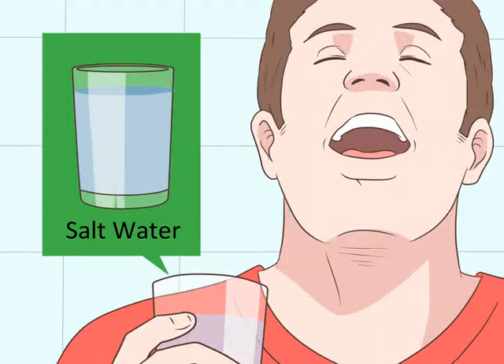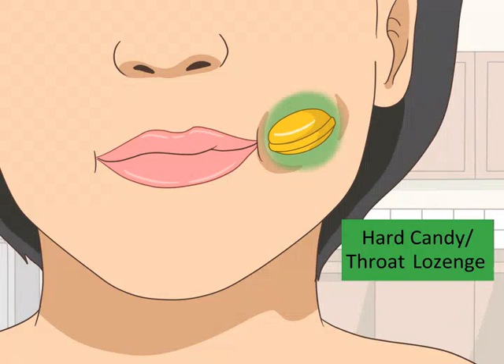Gargle warm salt water. Add one pinch of salt to a mug full of warm water. Take a mouthful of the water and gargle it in the back of your throat for about 30 seconds. Gargling with salt water will help moisten and soothe your throat and help your voice sound less hoarse. Spit the water out once you have finished.